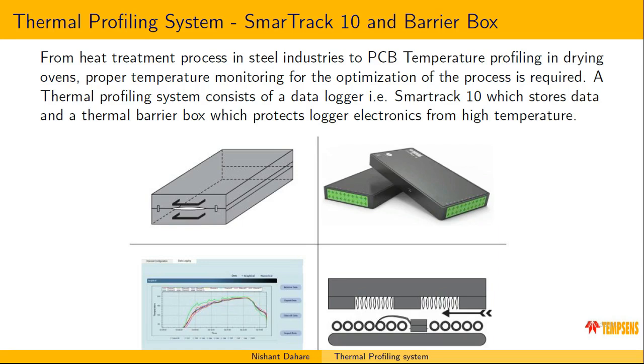Generally the data loggers available in the market cannot sustain temperatures above 100 degrees Celsius. In high temperature environments — say above 150 degrees Celsius up to 1000 degrees Celsius — a data logger cannot sustain those temperatures. So we have made a thermal barrier system in which we place the data logger, which protects it from the high temperature ambient environment. Until now we have developed four systems, each with their own specialty and application domain. In the next few slides I will describe all those domains and also how our software processes the information and what the functions of our data logger are.